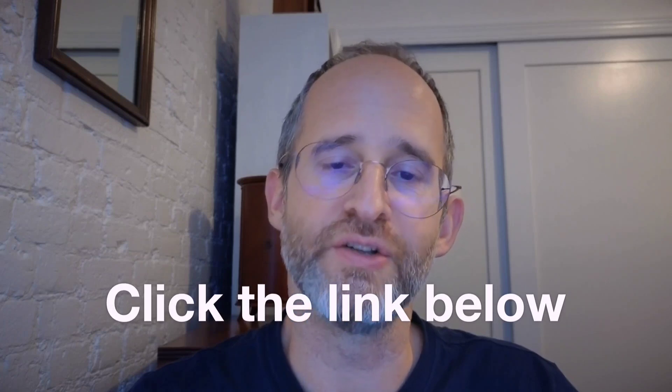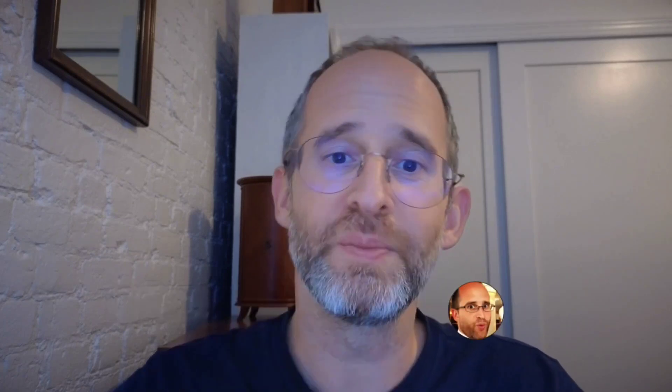If at any point during this review you want to check out Flickr, just go ahead and click that link below. Please like this video — it really helps out with my YouTube channel and I appreciate it.